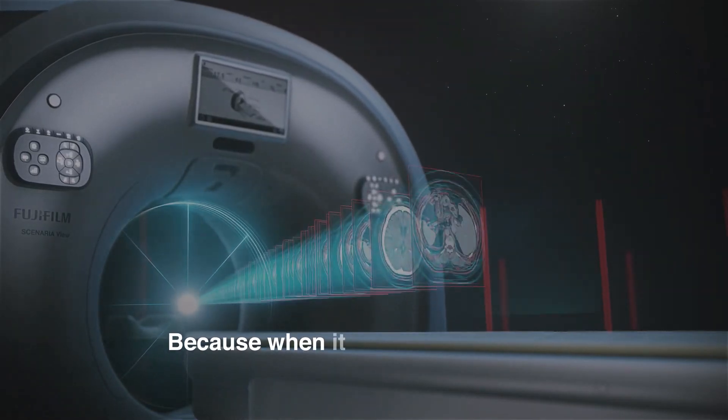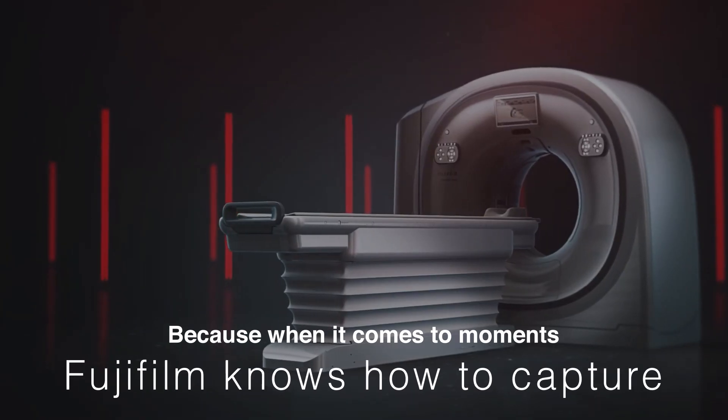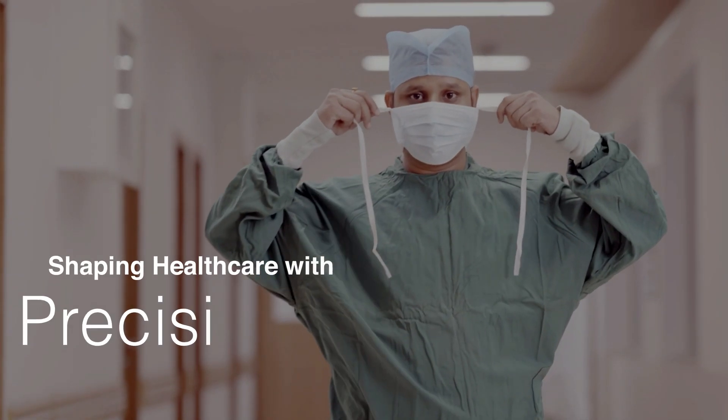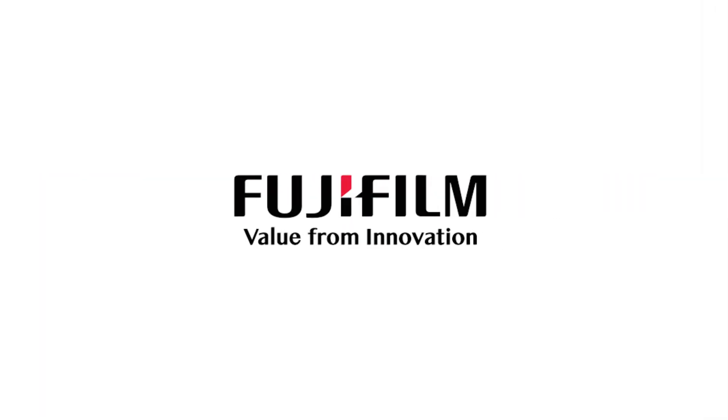Because when it comes to moments, Fujifilm knows how to capture. Fujifilm, shaping healthcare with precision and compassion.